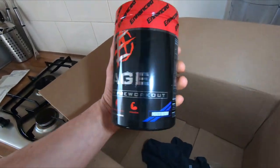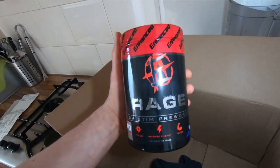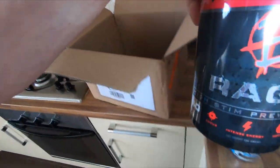Rage pre-workout — obviously hyped on this one. My other one was empty as well so I had to restock it. Rage.